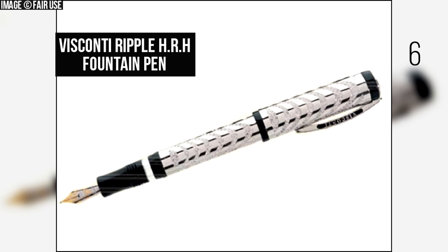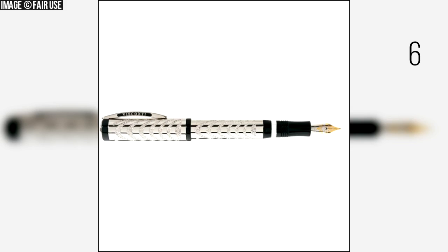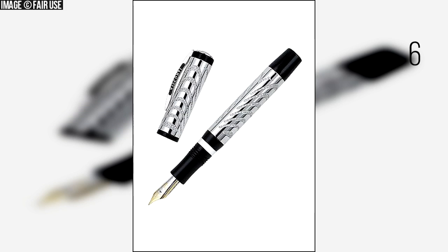Number 6: Visconti Ripple HR Edge Fountain Pen. The Ripple HR Edge Limited Edition Fountain Pen is one of the most remarkable pens by Visconti Pens. It is made of 18 karat white gold and diamonds, with a two-tone 18 karat gold nib. It has a price tag of $57,000. It features a double reservoir filling system and is sold in two variations: white gold and black.